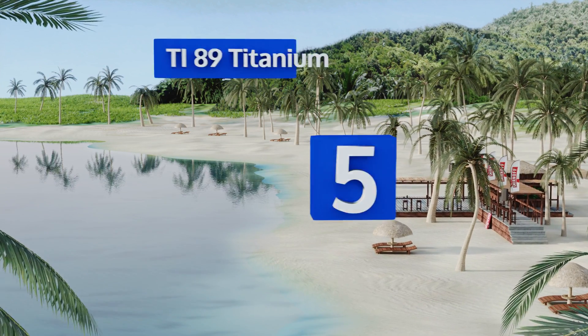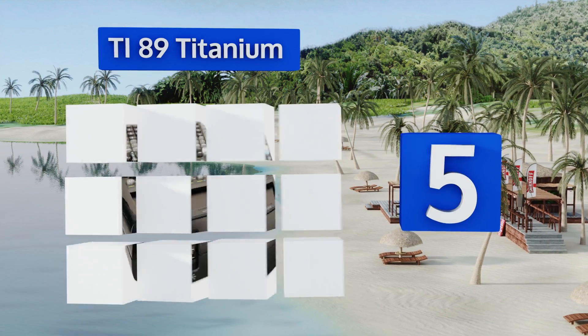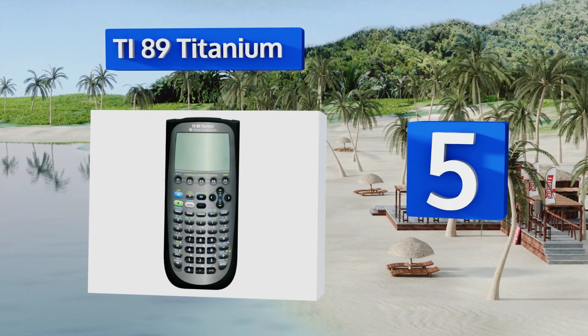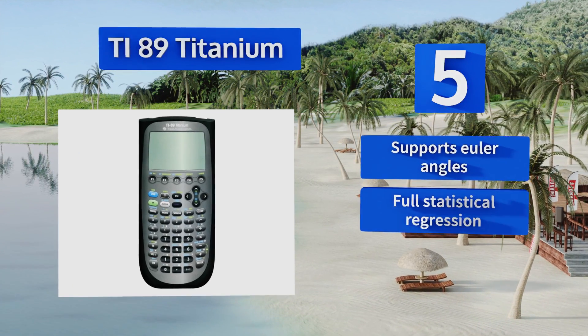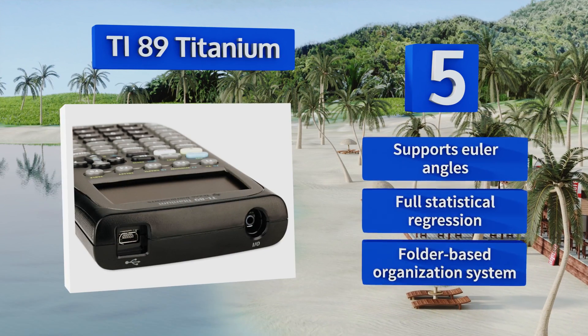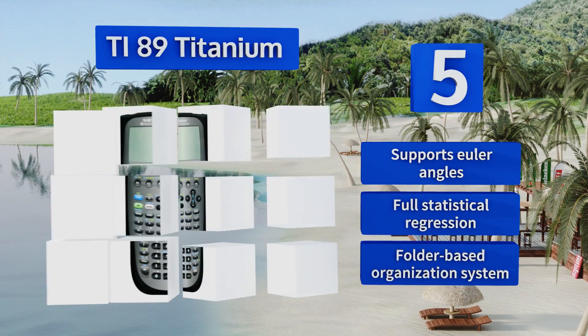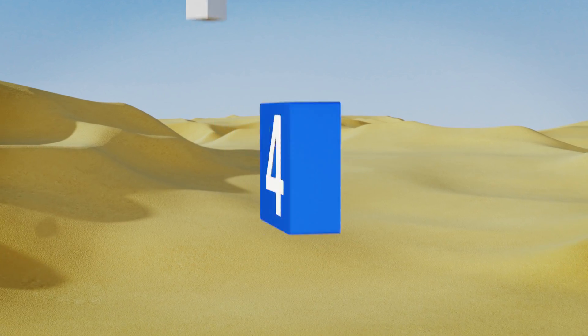Further up our list at number five, the TI-89 Titanium features 16 preloaded applications suitable for college-level math and engineering coursework, and can be programmed and upgraded from a computer via its USB port. Its 16,000-pixel screen allows for 3D rendering. This one supports Euler angles and boasts full statistical regression and a folder-based organization system.